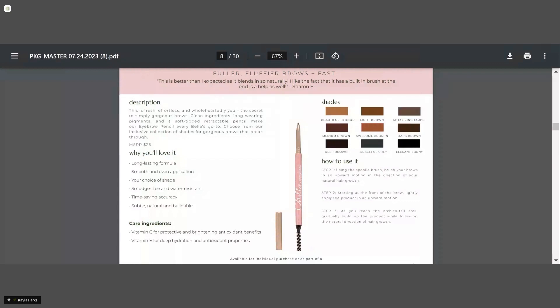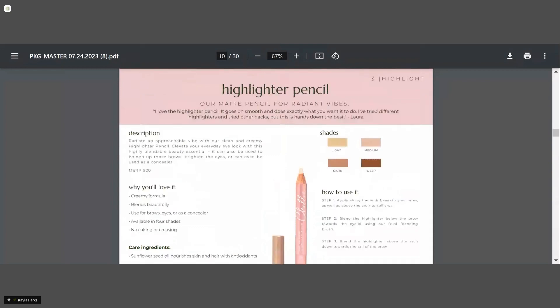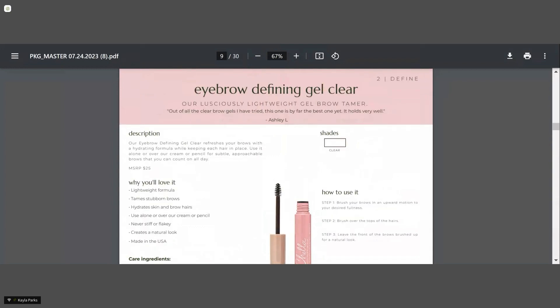We have our eyebrow defining gel in the shade clear. This is a favorite because it's got aloe vera, so it's very hydrating and it doesn't get crispy or flaky — but it defines and holds the hairs in place perfectly. It's also good for your male clientele. Our CEO founder has pretty crazy brows and he wears it on a regular basis.